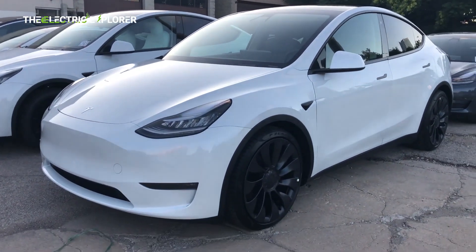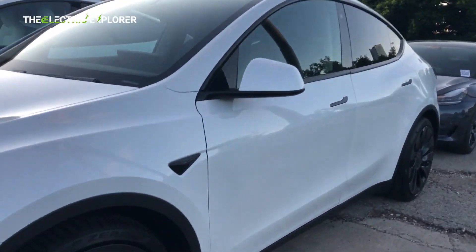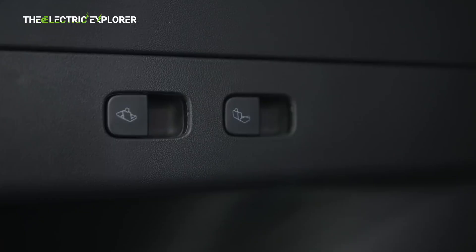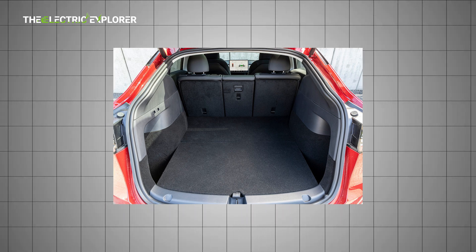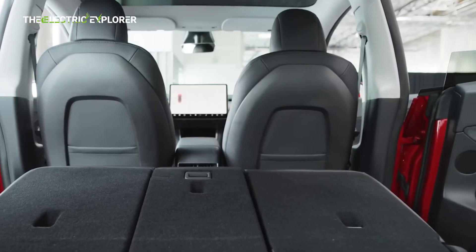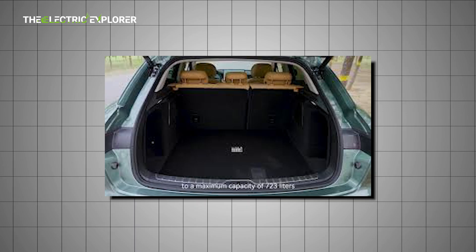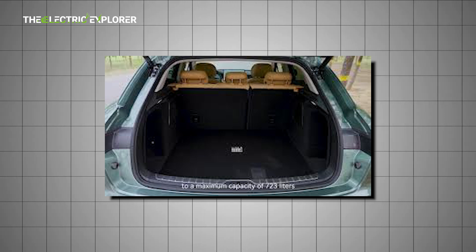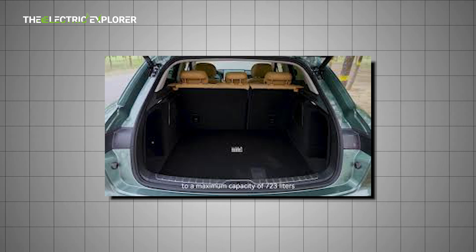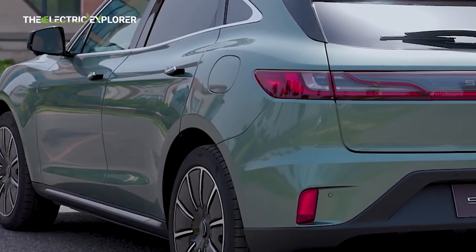Practicality — Tesla's home turf. When it comes to space and storage, Tesla remains the champion, despite its sloping roofline. The Model Y offers better rear headroom and legroom, making it easier for adults to get comfortable in the back seats. It also provides class-leading cargo capacity — 29 cubic feet (822 liters) in the rear and another 4.0 cubic feet (114 liters) up front. By comparison, the Sears 5 offers a modest 13 cubic feet (367 liters) in the trunk and a smaller frunk of 2.4 cubic feet (67 liters). While that's not terrible, it's a notable step down for families who prioritize storage.